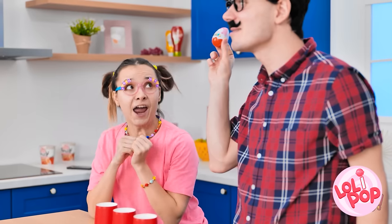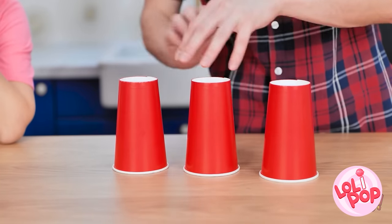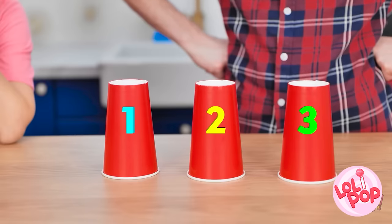Look what I've got! A delicious candy egg! I want it! It's not going to be that easy. I'll place it under a cup and move them around. You need to guess which cup the candy is under. Feeling lucky? Take your pick. I wasn't paying attention. What do you think, guys? Can you help me?